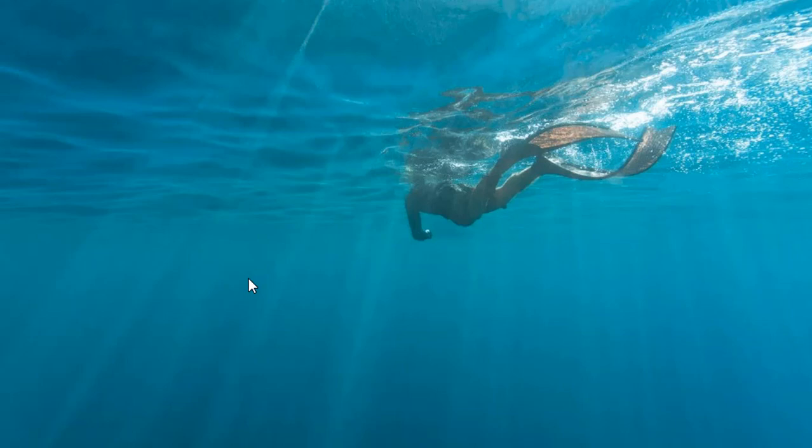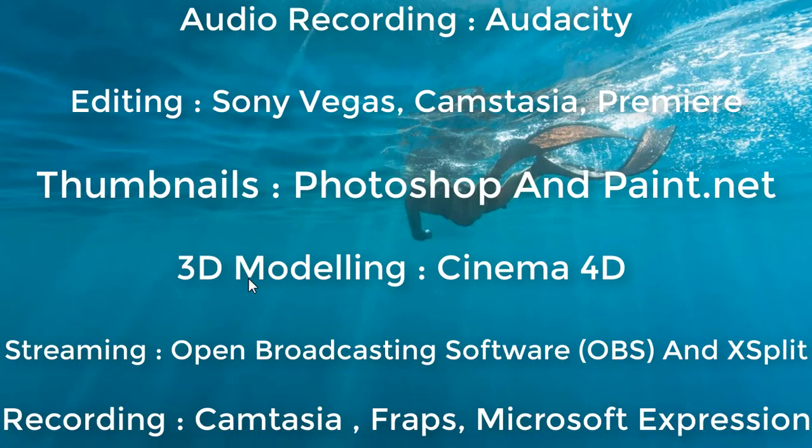First I'm gonna show you all the programs I use for editing. I use Audacity to record my voice, Sony Vegas and Camtasia, and I'm gonna download Adobe Premiere. For thumbnails I use Photoshop and Paint.net. For 3D modeling I use Cinema 4D. For screen recording I use Fraps and Microsoft Expression, and I stream with OBS.